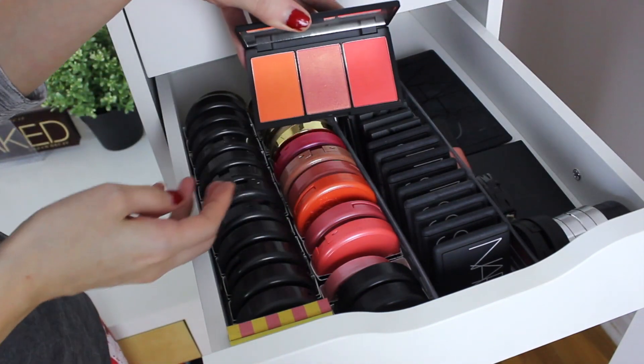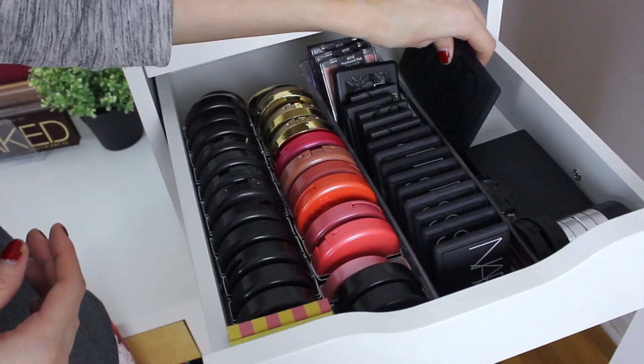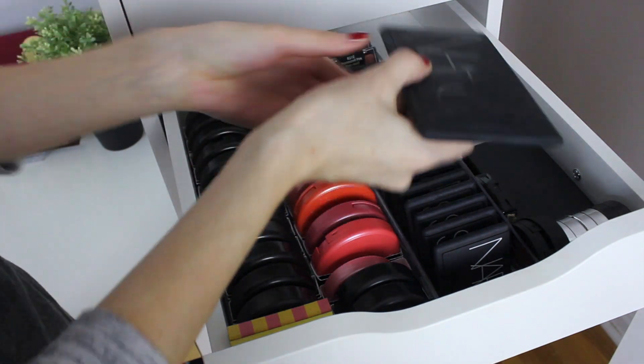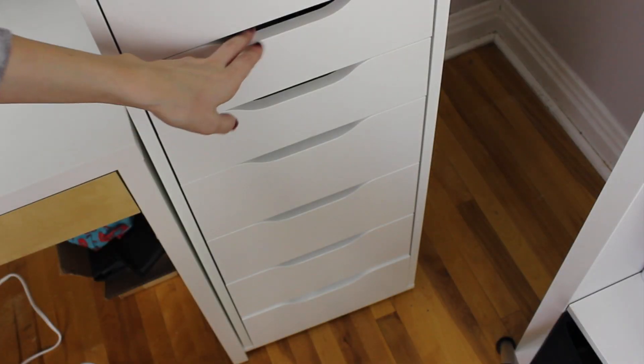I have the Sleek Trios — extremely pigmented, super fun colors. And I have the NARS Dunmeri palette. It came out two years ago for Christmas — super gorgeous but limited edition. The next two drawers are pretty messy but let's just go right into it — those are the eye drawers.